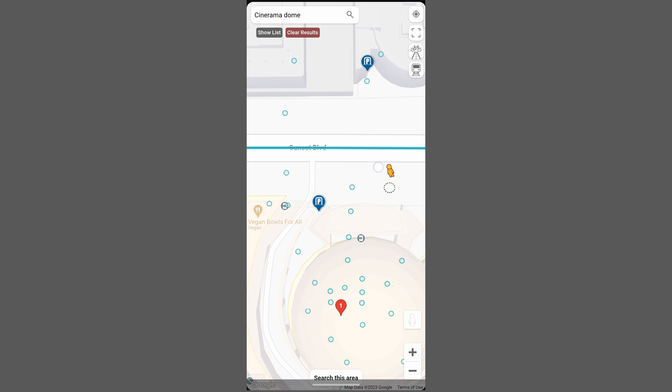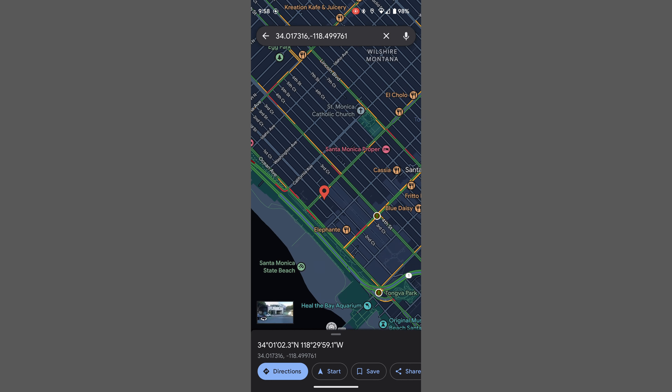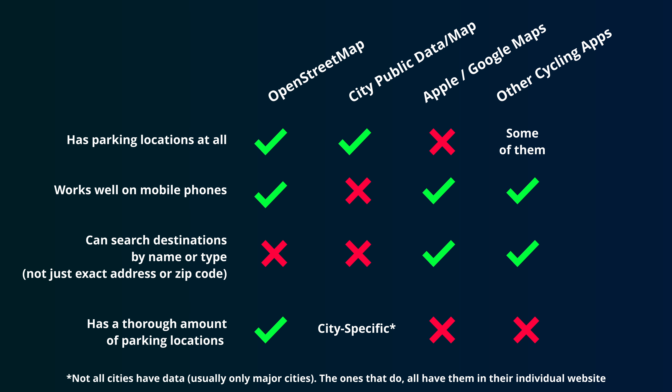If you like, you can go on street view or open the location in Google or Apple Maps to get directions, and that's kind of it — it's pretty straightforward. I know there are other websites and apps that have bike parking locations, but I couldn't find an alternative that had everything I wanted. For our version, it needed to be smooth and simple to use when you're out and about, so it needs to work well on mobile but also have as many locations as possible.